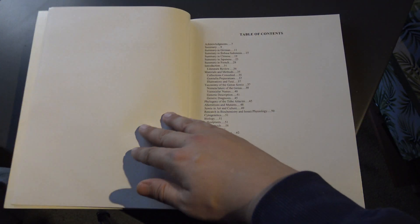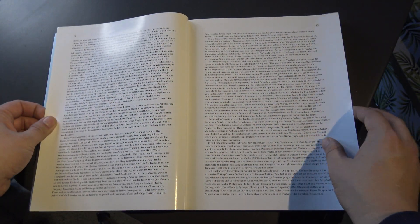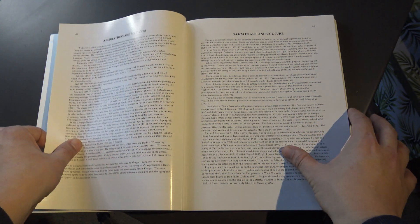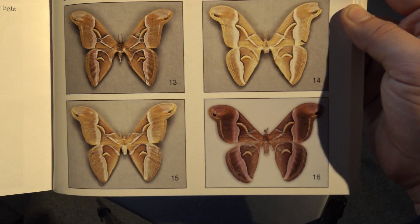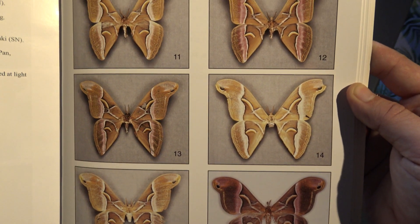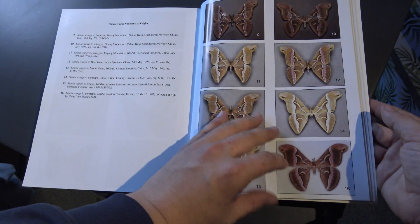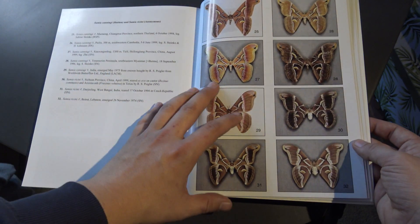'A Revision of the Silk Moth Genus Samia,' published by Richard Peigler and Stefan Nauman in 2003. It's a massive recommendation if you have a scientific interest in the silk moth genus Samia. It is one of the most comprehensive revisions of this genus, accurate up to the year 2003. One feature I really liked is that it has color plates of the type specimens of many Samia species, making it convenient to identify them. It's also a great way to familiarize yourself with the numerous species of Samia that exist on our planet, which is very helpful to both beginners and experts.